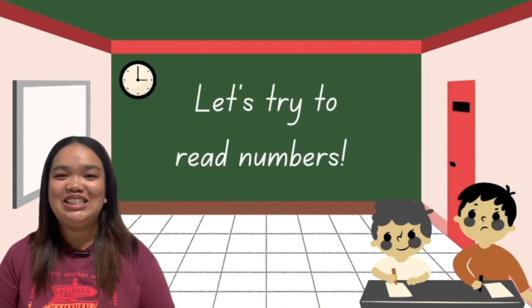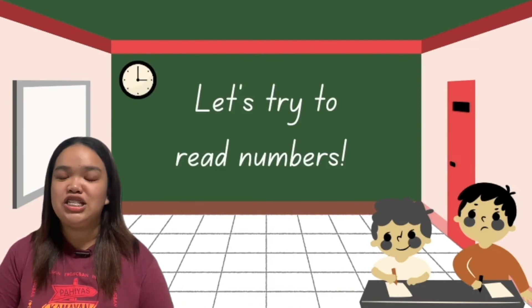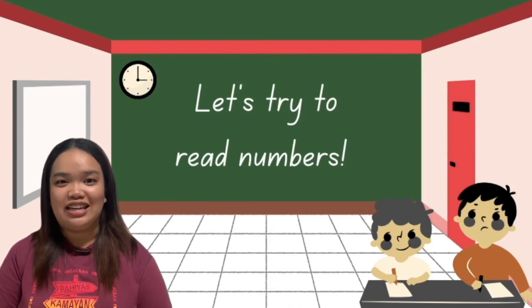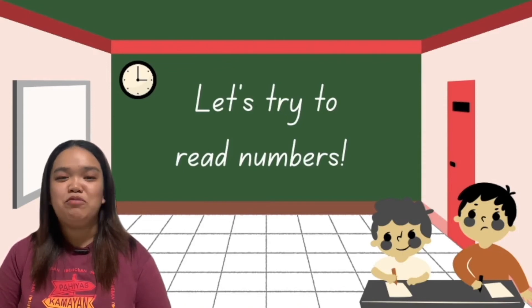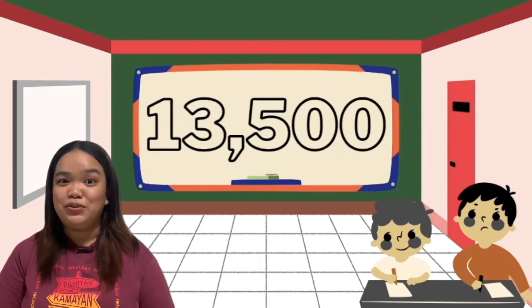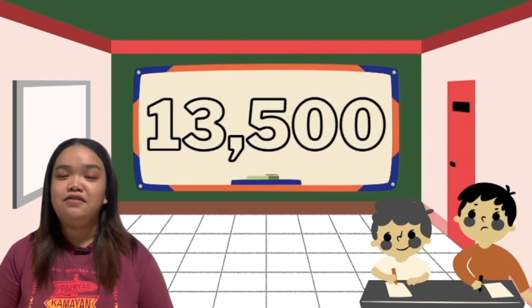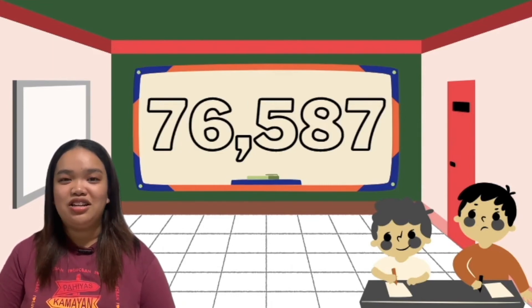Let's try and read numbers together! When reading a number, always begin with the digits in the first period on the left, and say the period where the digits are. Do the same with the units period without saying the name of the period. Number 1: 57,001. Number 2: 13,500. And number 3: 76,587. Matgaling!